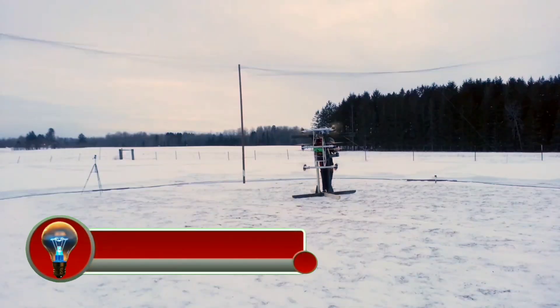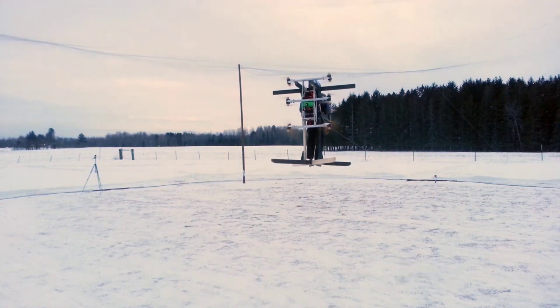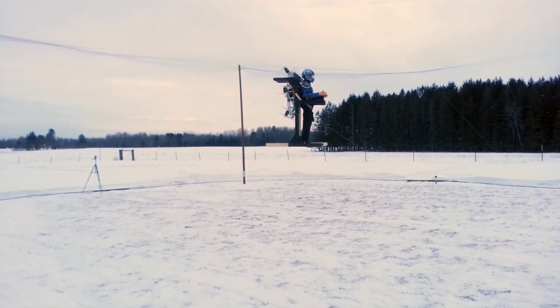The Ascend Dynamic Skypik V1 is an electric vertical take-off and landing (eVTOL) multi-copter backpack that is designed to be a personal flying device. It is a full-scale prototype that has been successfully flight-tested with a dummy.